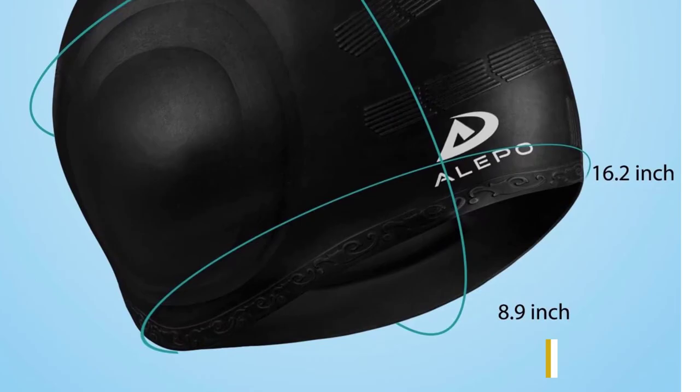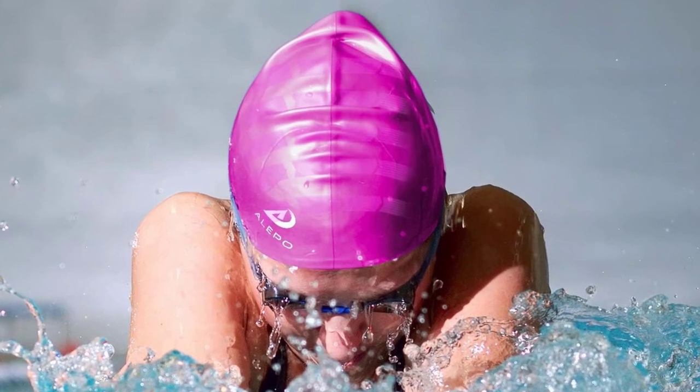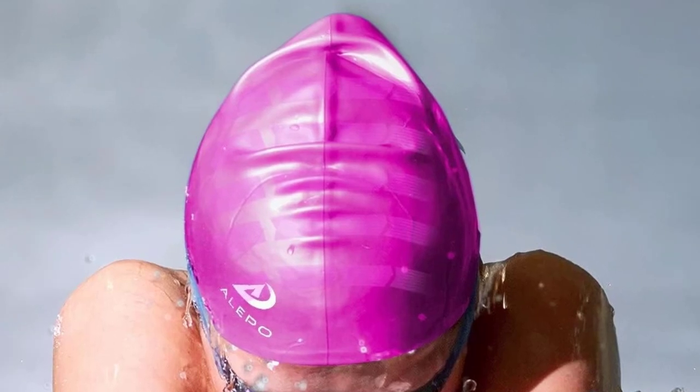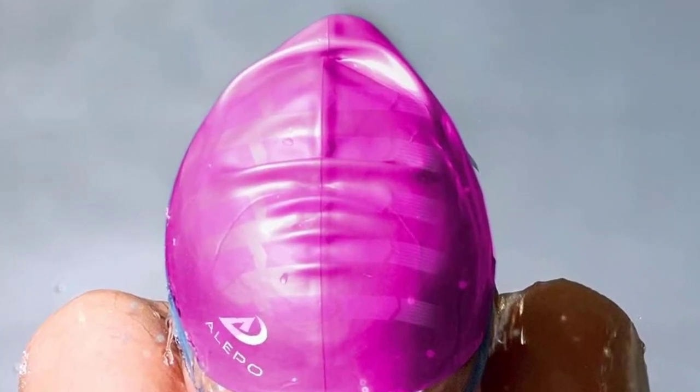One thing we love about this headscarf is the ease of putting it on. As it's not silicone or latex, it doesn't require the strength or maneuvering typical of putting swim caps in place. The soft material also prevents hair snagging.